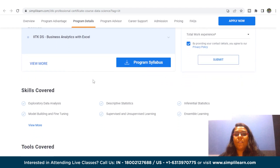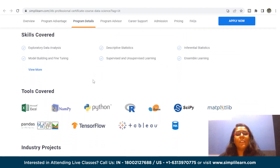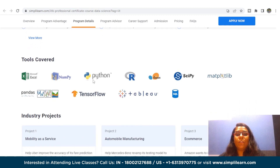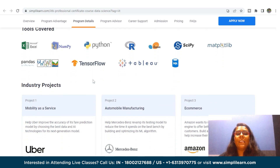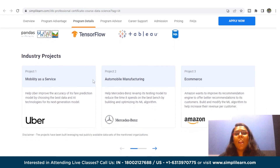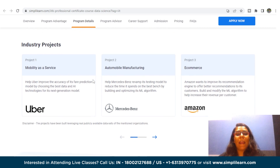Skills covered in this course include exploratory data analysis, descriptive statistics, model building and fine-tuning, supervised and unsupervised learning, natural language processing, and data visualization. For tools, you will get your hands on Python, R, SciPy, Matplotlib Library, Pandas, TensorFlow, Tableau, and SQL, along with capstone projects on Mobility as a Service by Uber, Automobile Manufacturing by Mercedes-Benz, and E-Commerce by Amazon.